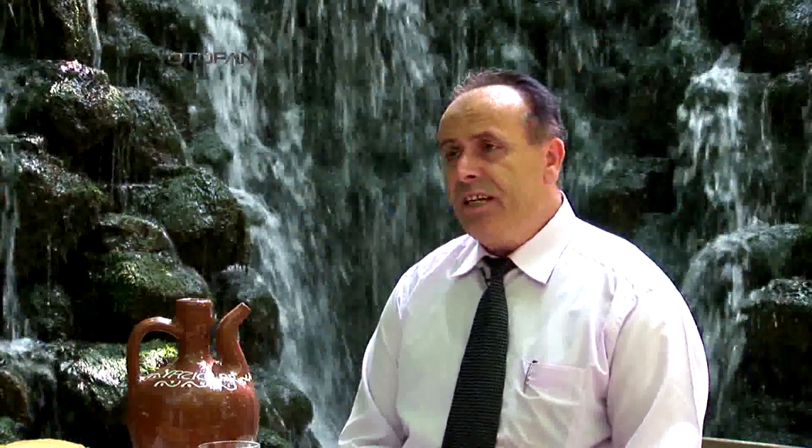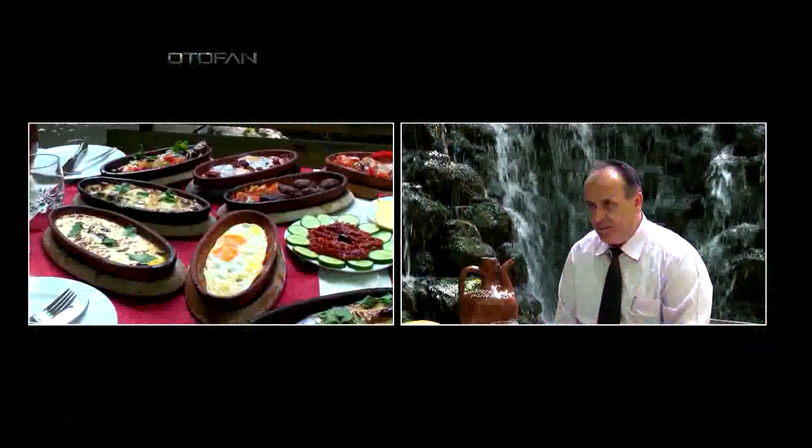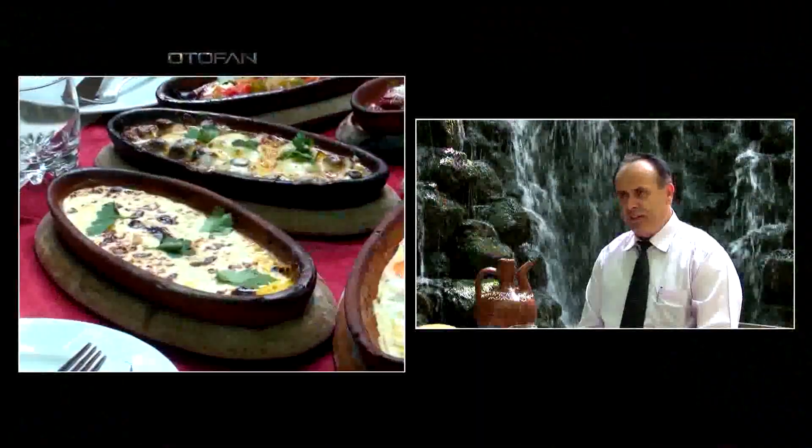Yöresel kiremitte eritme köy peyniri çok güzel bir peynir. Çerkez peyniri değil, yöresel eritme köy peyniri diyoruz buna. Hem kahvaltıda hem öğle ve akşam yemeklerinde sunuyoruz. Kiremitte kaşarlı mantar da var — kültür mantarı bu, hazırlanışı biraz daha zor; bir kez kuruna girip çıkıyor. Müşteri potansiyelimizin yüzde 97'si İstanbul müşterimizden oluşuyor.